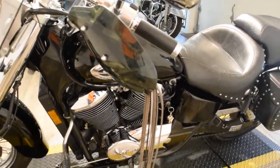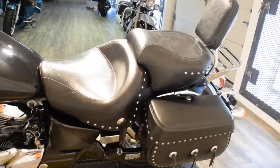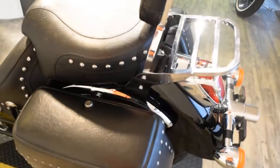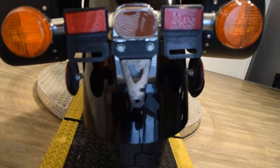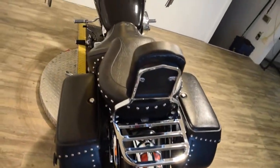We have about 400 bikes in stock. We do out-of-state financing. We sell bikes to people all over the world, so exporters are welcome to call. Check out our YouTube channel and like us on Facebook. This bike does have a 30-day 50-50 engine and transmission warranty.